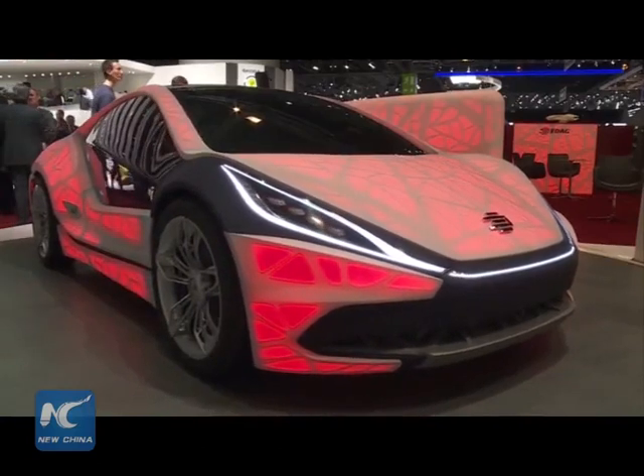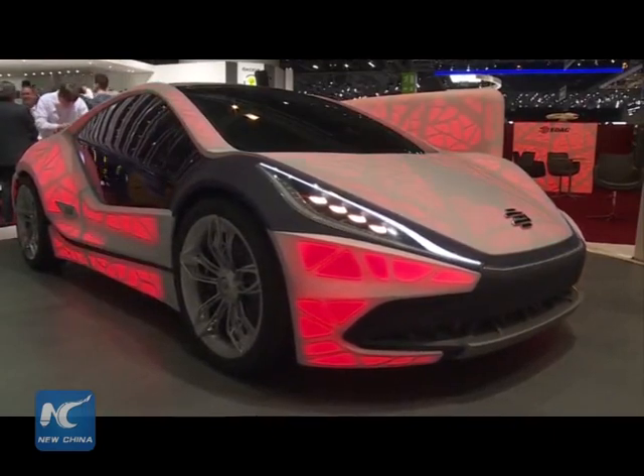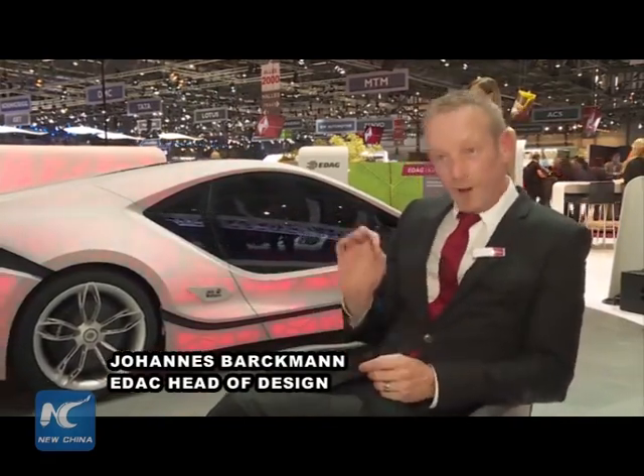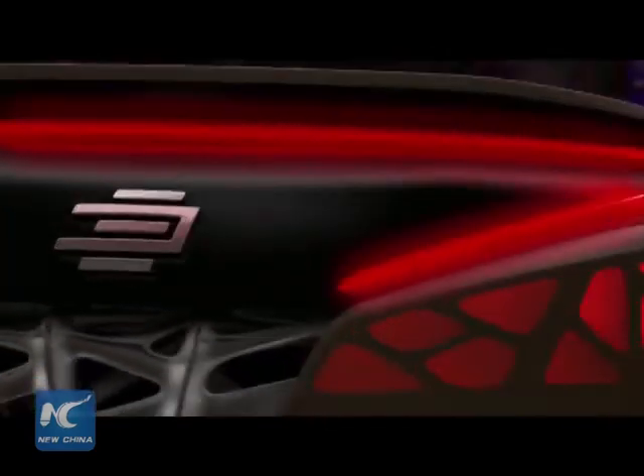The concept car is called Light Cocoon, featuring a 3D printed shell that looks like leaves. To transfer this solution into the car, 3D printing allows them to rebuild and recreate skeleton structures. In total, there are 45 parts which are printed within one week.